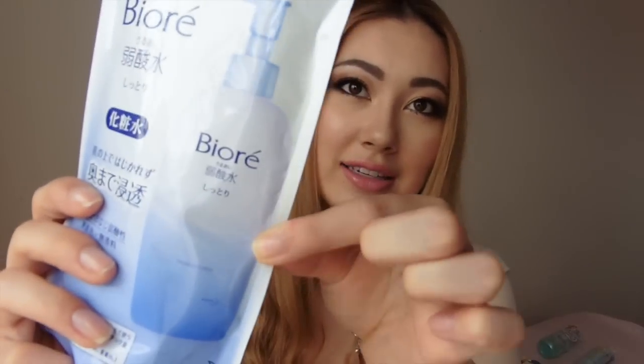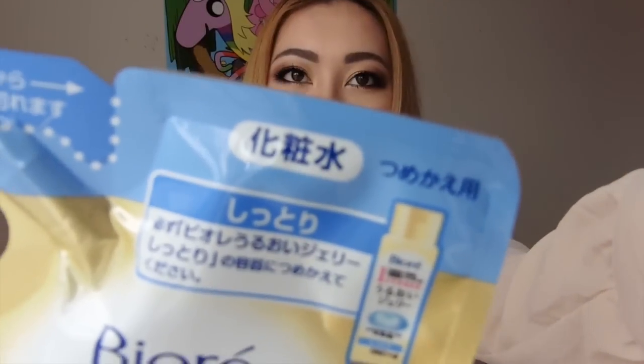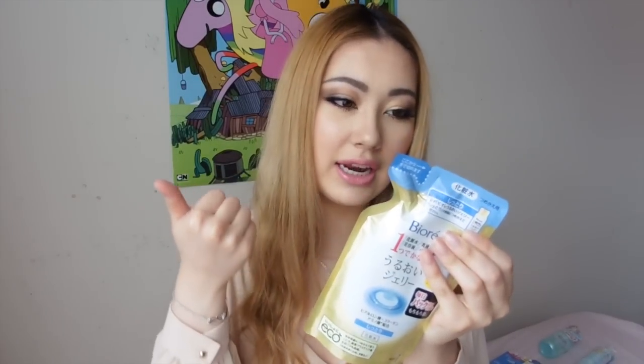Next is a Biore Toner or Lotion, which I've also talked about in my repurchase skincare video — linked below. This is already my third bottle and this time I just bought a refill since it's cheaper and lighter to bring back on the plane. Next is another refill pack for a Biore product — it's a toner or lotion called Kishosu in Japanese. It's a jelly that acts as a toner, lotion, emulsion, serum, and also a pack like a mask — an all-in-one product for nighttime. It's been advertised a lot over there so I thought I'd give it a go.